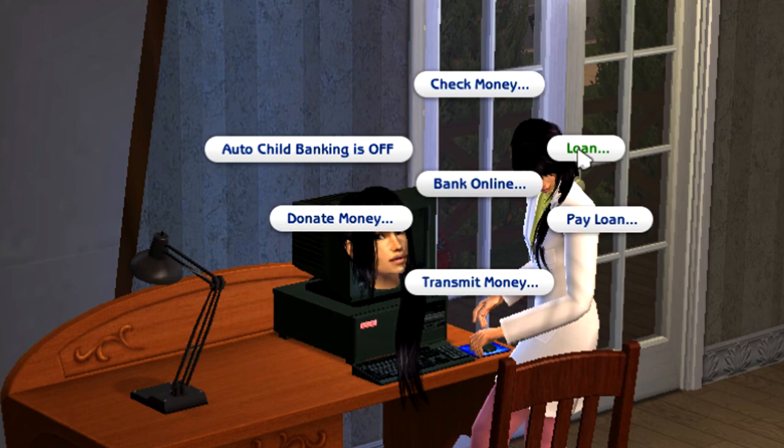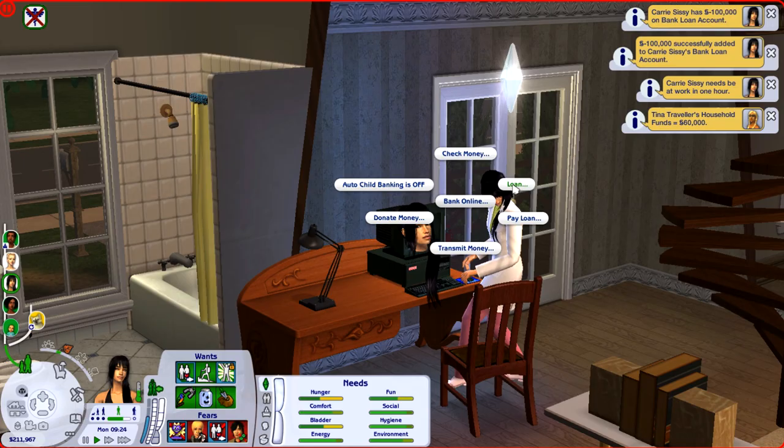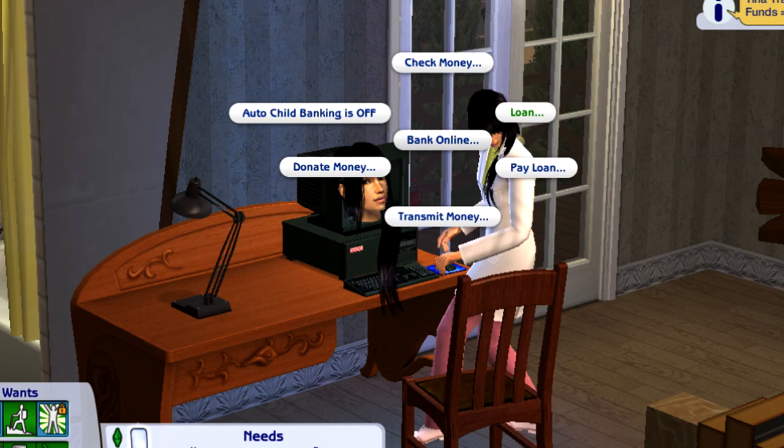You select 'Pay Off Loan,' or you can take out multiple loans. I'm not exactly sure if there is a limit to how much you can owe or how many loans you can take out. But basically: you take a loan, you pay a loan — that's how it goes.